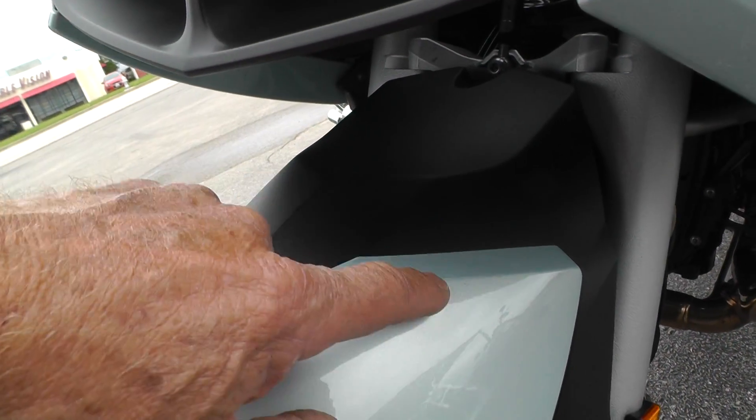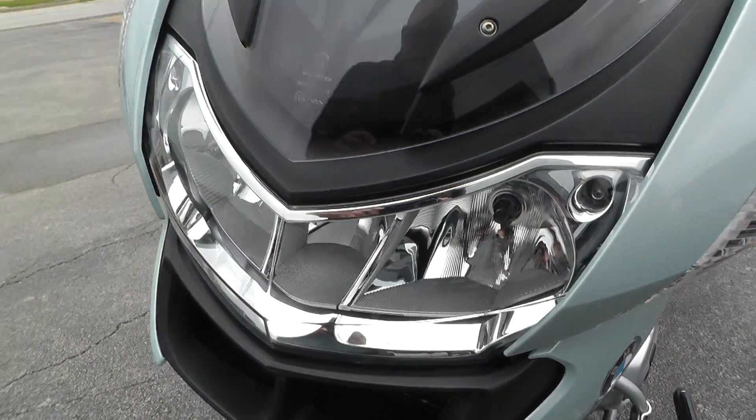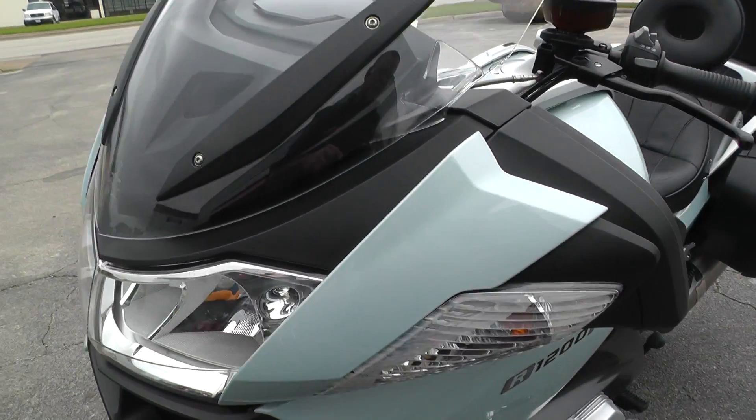A couple of spots right in here. The bike's got good miles on it — a little over 20,000 miles.